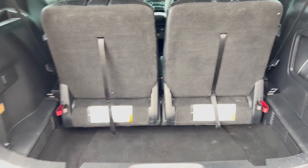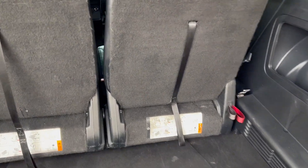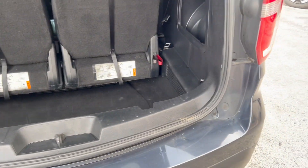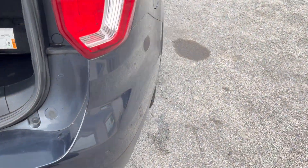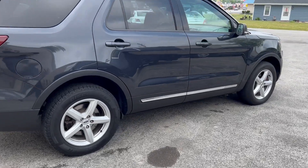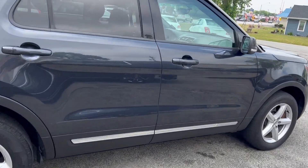The seats fold flat. As we pan around the car, you can see the passenger side. The whole car is very clean — beautiful.